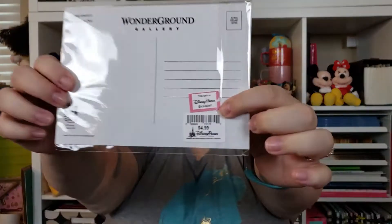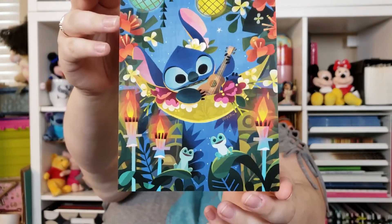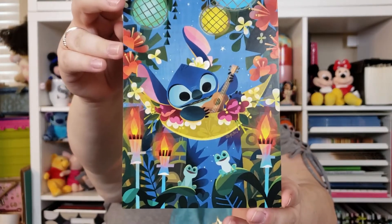And then my last item — oh, this is so cute. It's a postcard but it's artwork, so I'm probably going to frame it. It's from Wonder Ground Gallery and it's a Disney Parks exclusive — it's Stitch. It's a Parks exclusive and it's $5. Let me take it out of the package so you can see it clearly. He's so cute — it's Stitch and he's playing a ukulele. It looks like he's on a hammock. Stitch is one of my favorite characters, so I'm probably going to frame this. It's by Joey Cho.